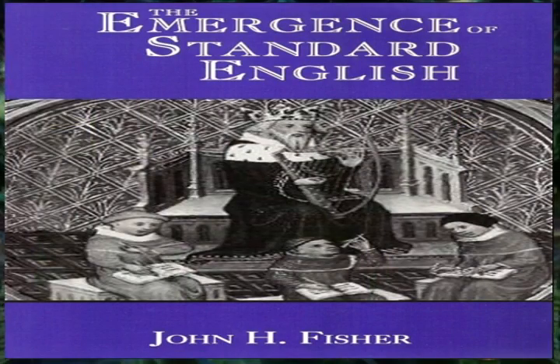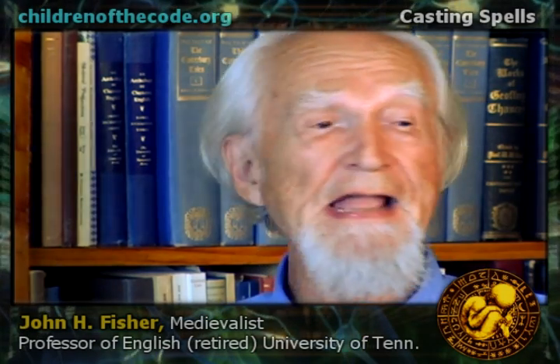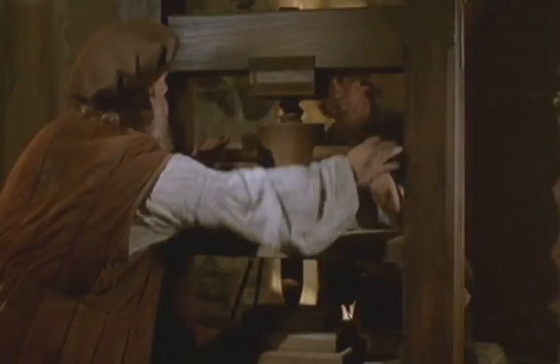If 'though' is spelled T-H-O-U-G-H one time, and T-H-O-W the next time, and T-H-O the next time, we have a hard time recognizing it as 'though.' If I'm reading a page and there are two or three spellings for that word, this is annoying. So we want our words to be spelled the same way every time because it eases reading.